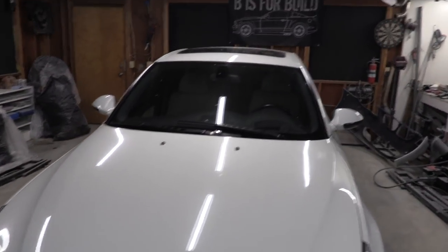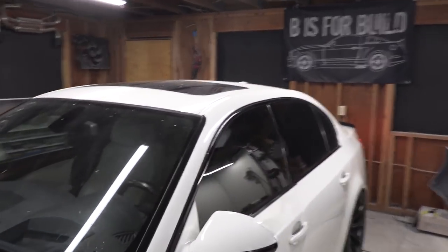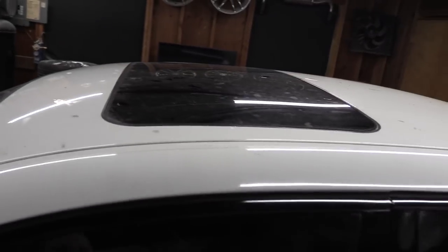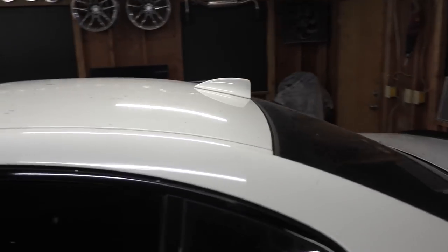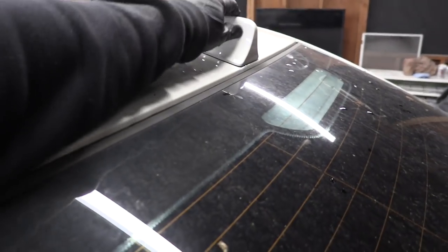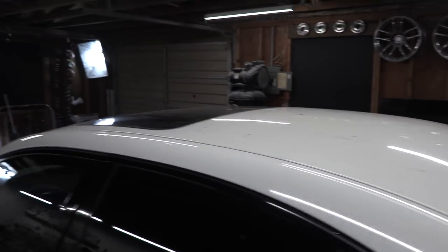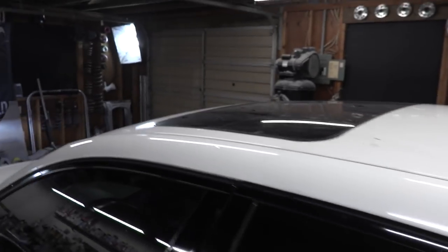Next thing we're going to jump to is some customization. Chelsea would like to vinyl wrap the roof of the car, so this will be pretty fun. We're going to clean up the roof of the car, remove this little antenna shark fin, and then vinyl wrap it up. I love vinyl wrapping — so it's going to be a really enjoyable process for me.